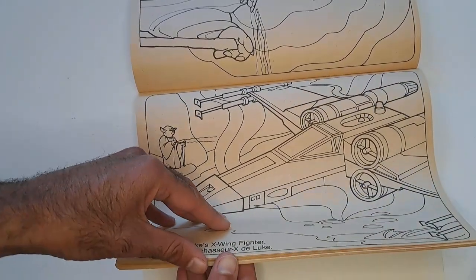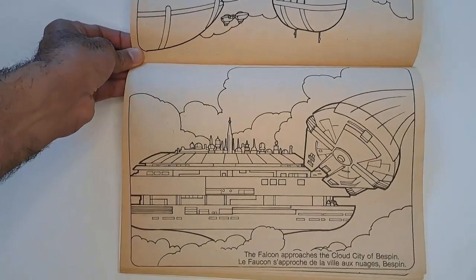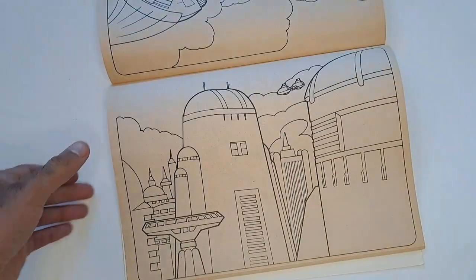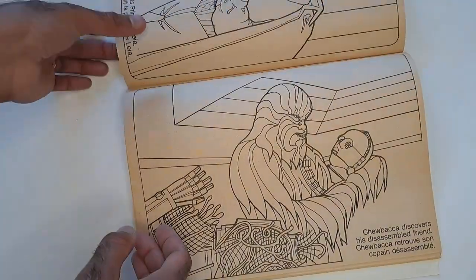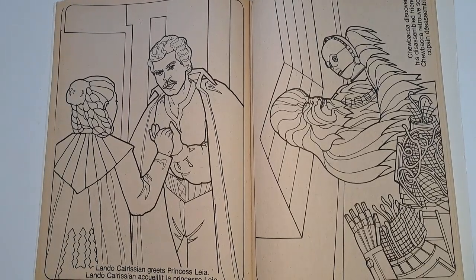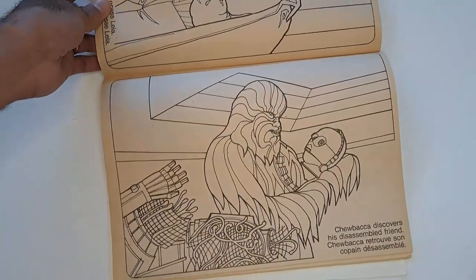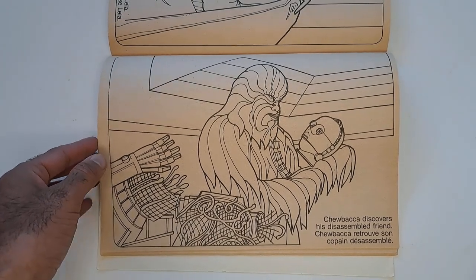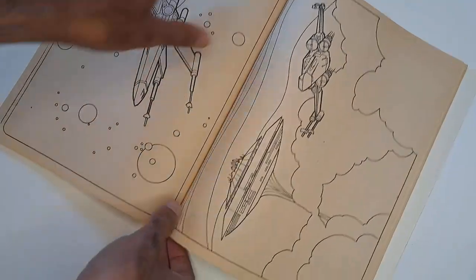Who didn't have one of these? I don't know how many X-Wing fighters they sold back then. The Falcon approaches the cloud city of Bespin — another great environment to color. Here's Bespin with the cloud car thing. Here's Billy Dee Williams. Lando Calrissian greets Princess Leia. I had this Leia — it was the Bespin gown Leia. Chewbacca discovers his disassembled friend — so you've got to color in C-3PO as a disassembled robot.